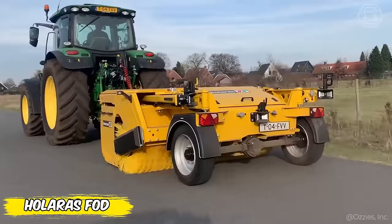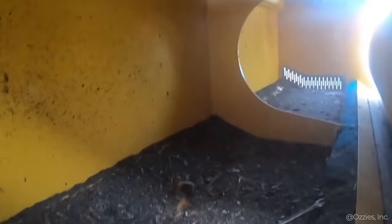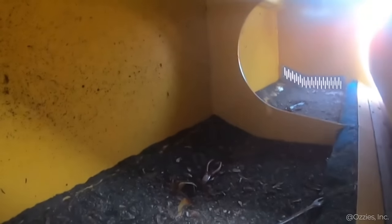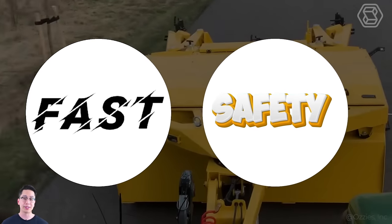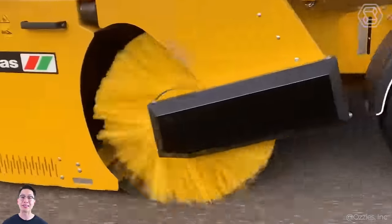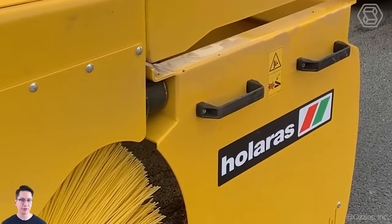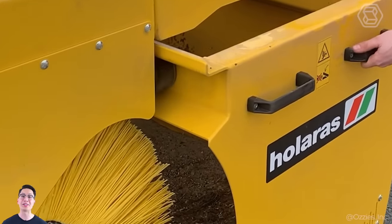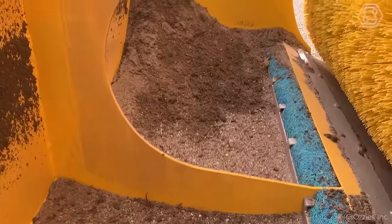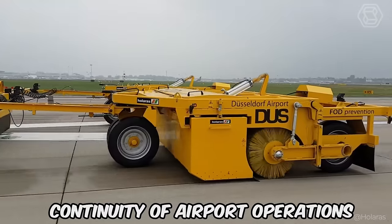Would it be possible to keep airports perfectly clean without interfering with the rhythm of air traffic? Holaris FOD is a sweeper designed specifically for the fast and safe cleaning of runways, taxiways, and platforms. Being towable, it not only eliminates the risk of items posing a potential flight hazard, but also guarantees lightning-fast cleaning of airport areas. The Holaris FOD's effectiveness in clearing large areas makes it an indispensable aid in maintaining continuity of airport operations.